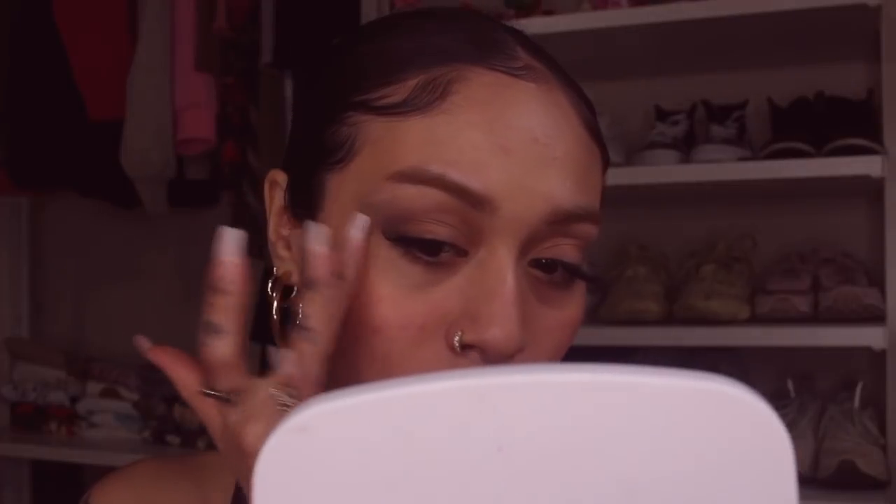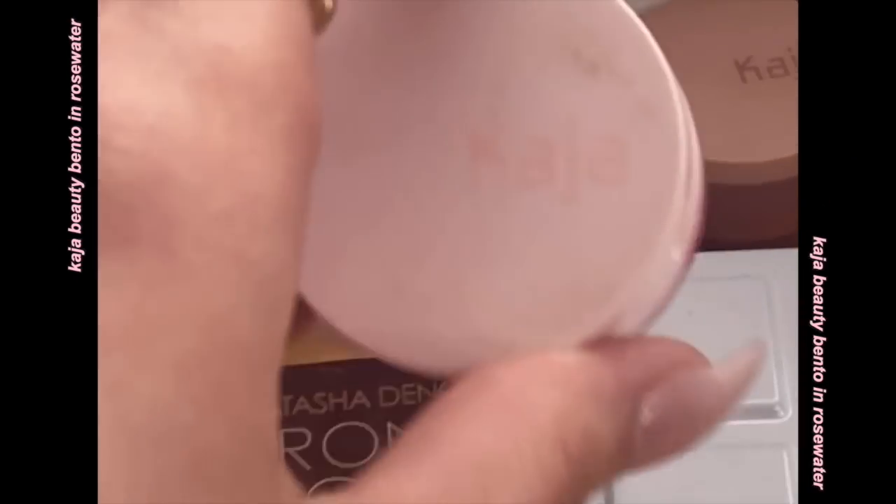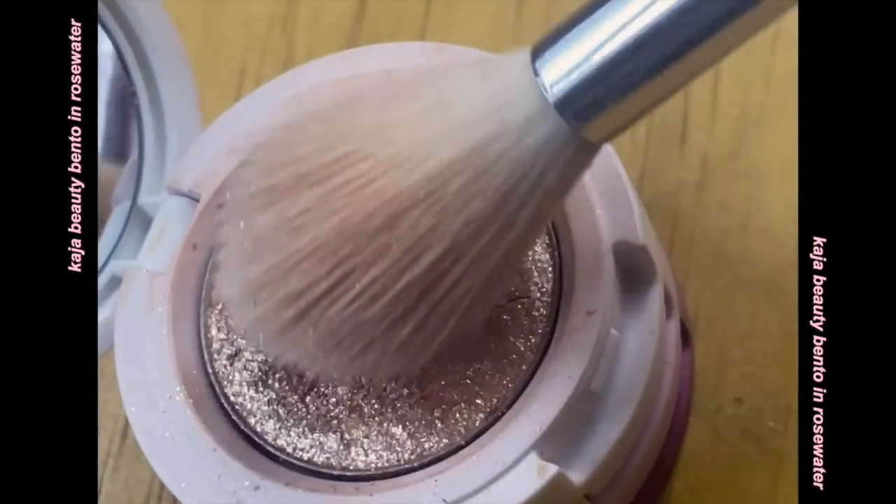Now my favorite part — highlight. I'm going in with the Future Dew just a little and putting it on my cheekbones. Then I actually like to use an eyeshadow for my powder highlight. This is the Kaja Rose Water Beauty Bento — I take the top really sparkly champagne shade and put it on my cheekbones, going super up.